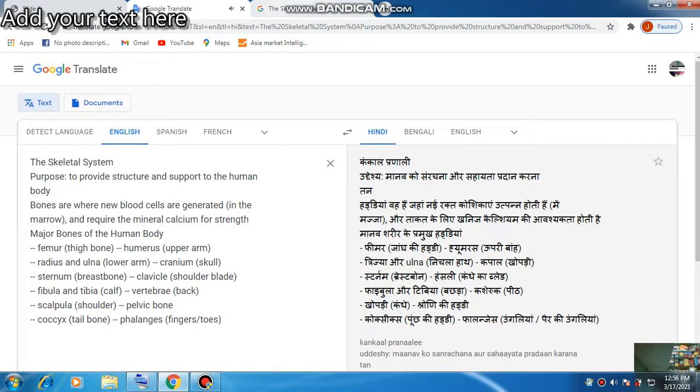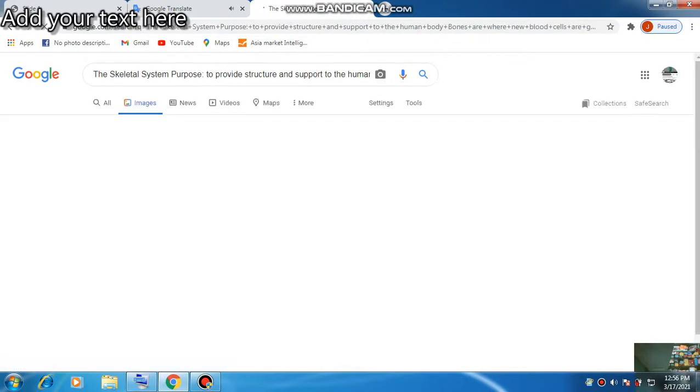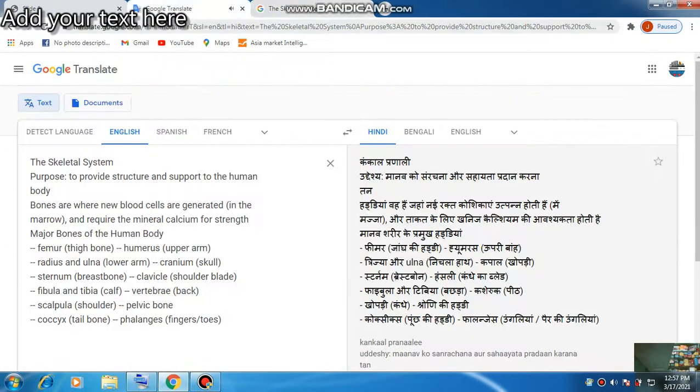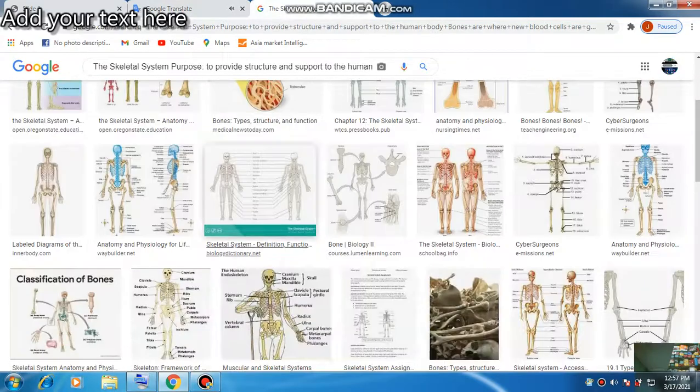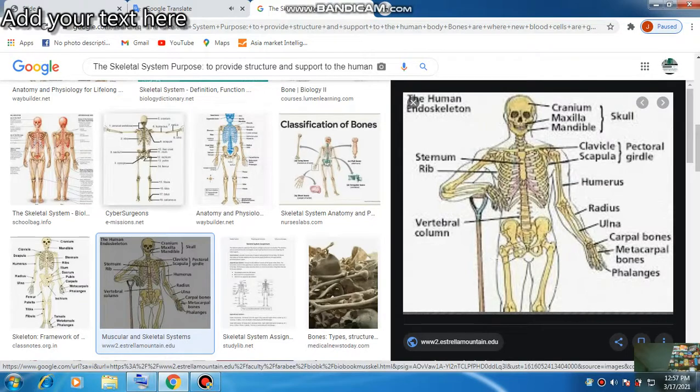Continuing the major bones: clavicle, shoulder blade (scapula), fibula and tibia (calf), vertebrae (back), pelvic bone, coccyx (tail bone), and phalanges (fingers and toes).